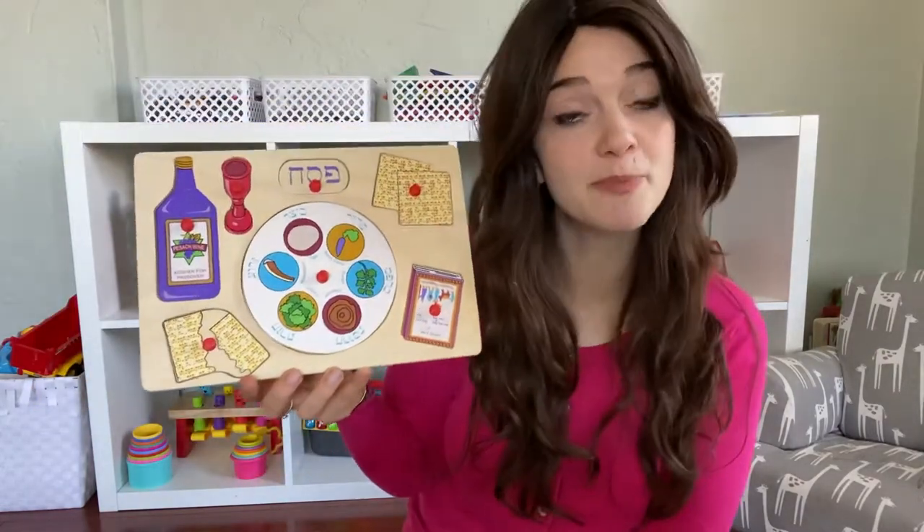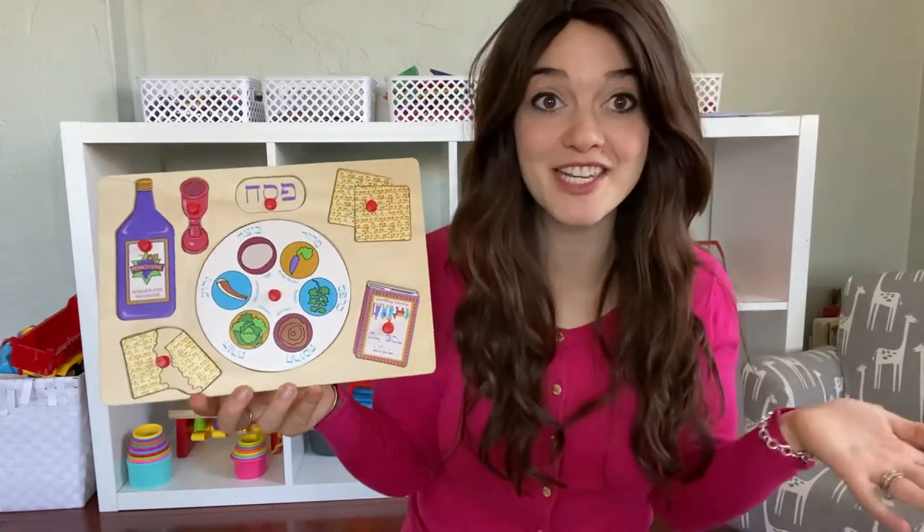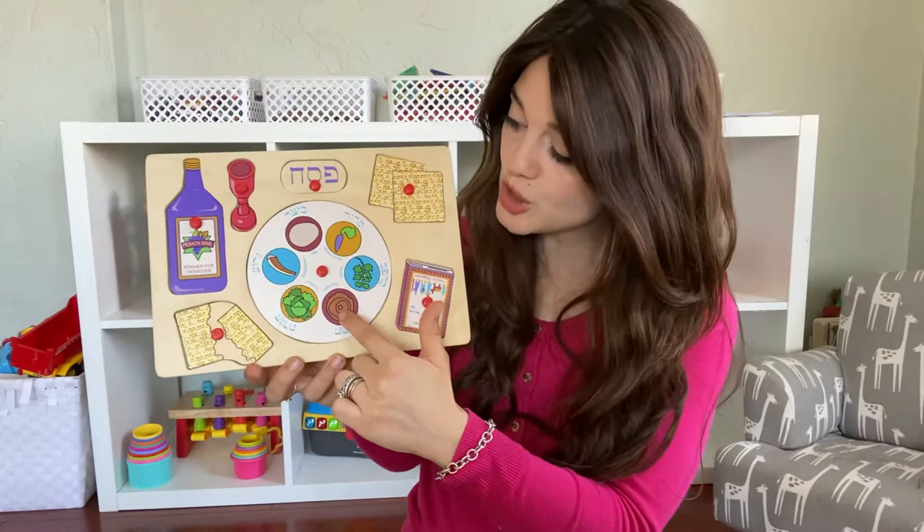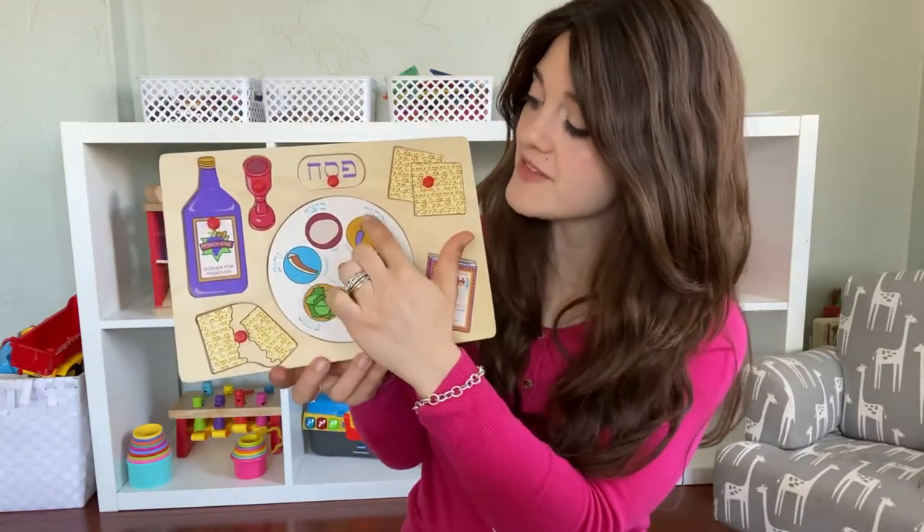And remember we spoke about the Seder plate? It has six different things on it. Should we count together? One, two, three, four, five, six.